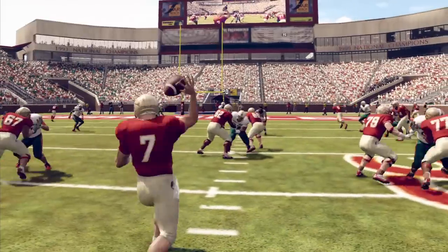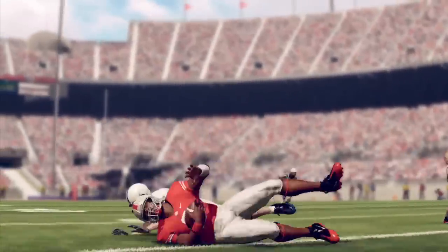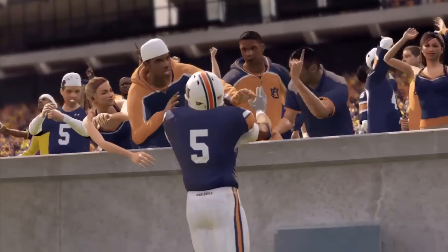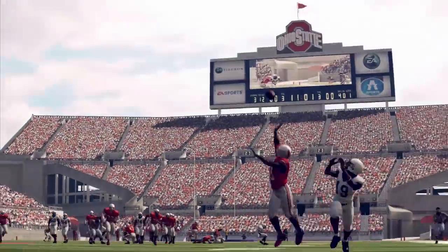And speaking of fired up, just listen to this crowd. Not only does the crowd look better, they also sound better than ever. Small crowds will sound like small crowds, and the roar of 100,000 streaming fans can be threatening.